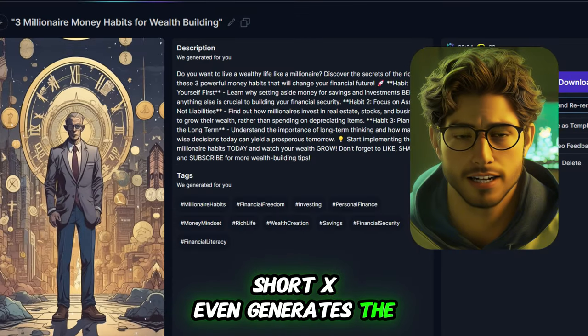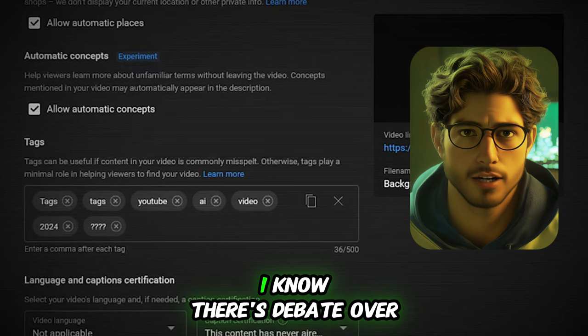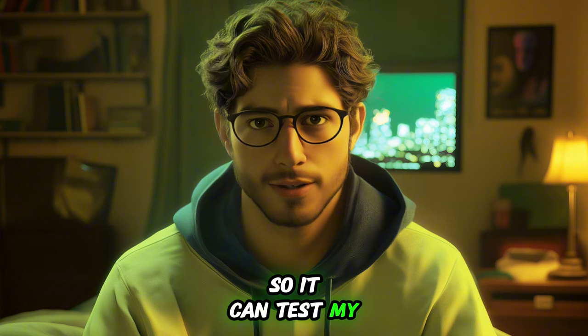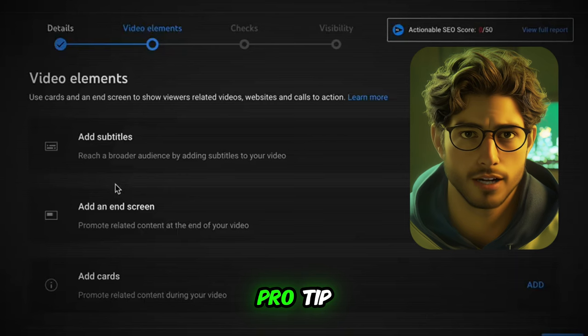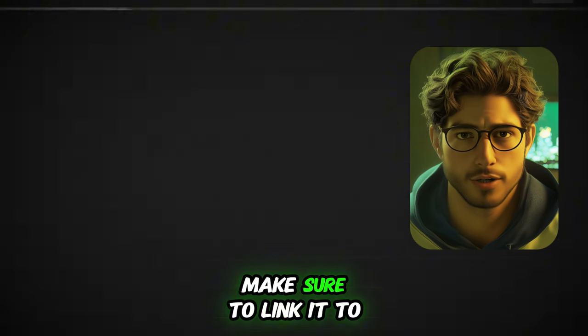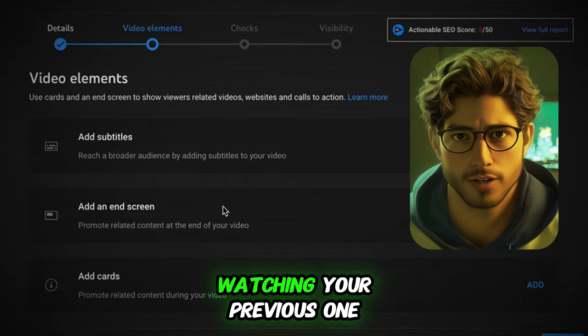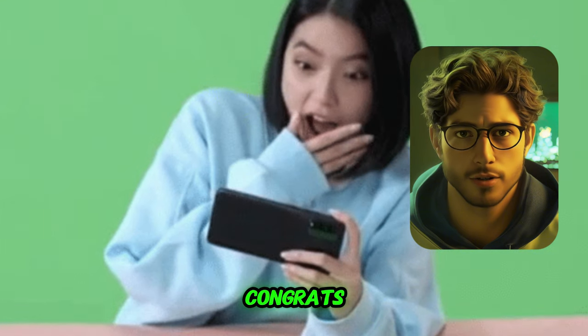Short X even generates the title and description for you. Now, I know there's debate over using tags, but personally I let YouTube's algorithm handle that so it can test my video with different audiences. Pro tip: when uploading your second video, make sure to link it to the first, so YouTube recommends it to viewers who just finished watching your previous one. And that's it — you've posted your first video. Congrats.